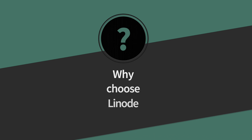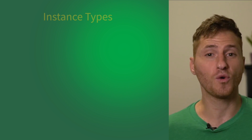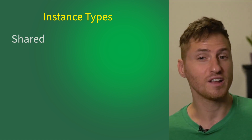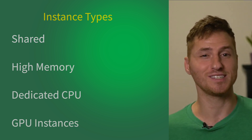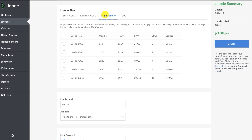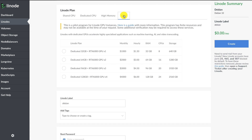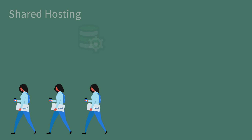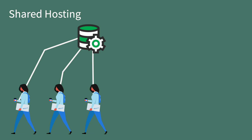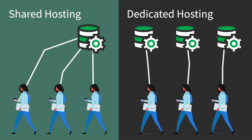So why choose Linode? Linode offers four instance types: shared, high memory, dedicated CPU, and GPU instances. For all Linode instance types, there are several hardware resource tiers or plans to choose from. At Linode, you can start on shared hosting and if you need to move to dedicated hosting, you can always up your plan — it's easy to do. Just go to the cloud manager and it's all right there.